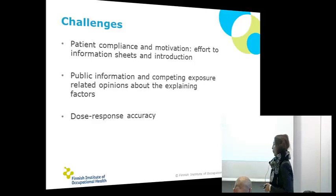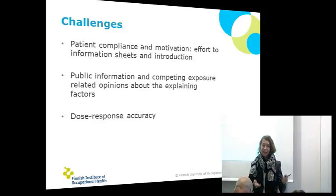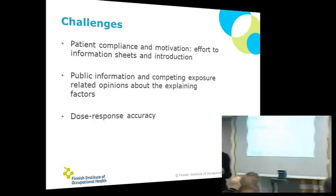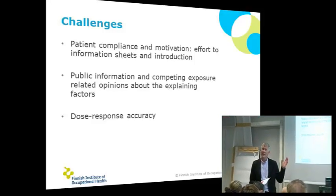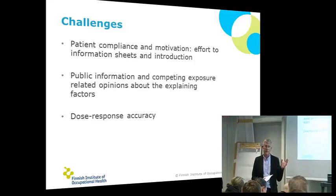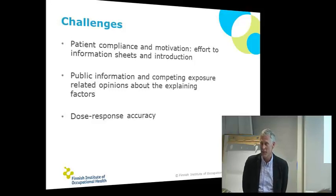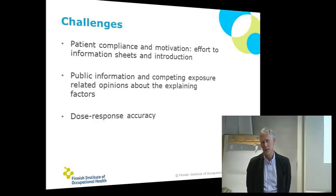Thank you. This is really what we are trying to do — widen the toolbox for health care specialists and for the patients to work with this problem. And actually it's surprising that when you speak with specialists in occupational medicine, they say that these kinds of patients are very, very common. So doctors and the personnel at the health care centers really need something. Let's see, let's hope we get some results.